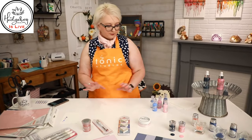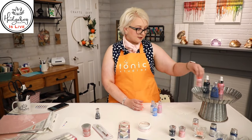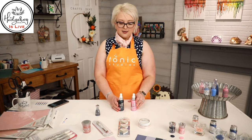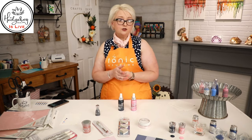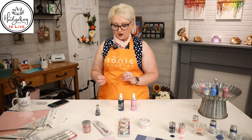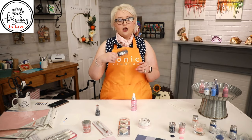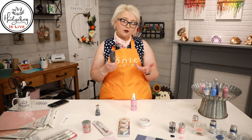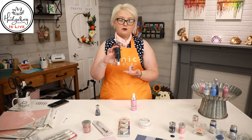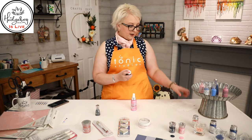We have a new shimmer powder and two new mica sprays. A few tips on mica sprays: store them on their side, never shake up and down — always shake around and around in a circle. Use a splat box or empty cardboard box to avoid overspray. When you're finished, squirt them upside down to clear the tube of mica, then give it a good clean. We have lots of videos on how to do that on the Hedgehog Hollow YouTube channel.